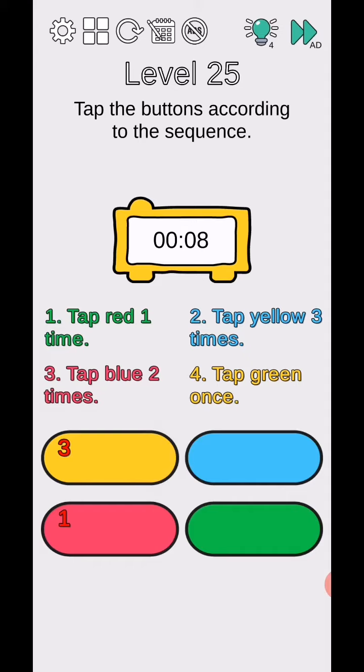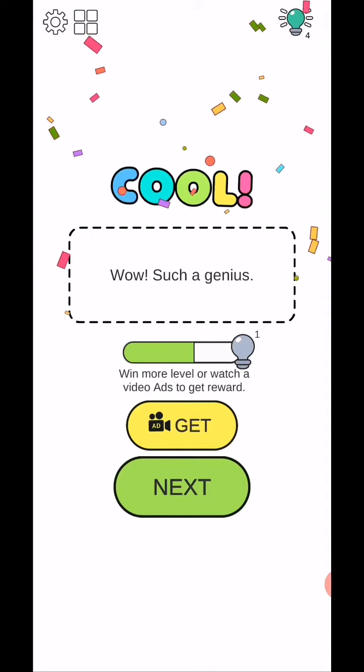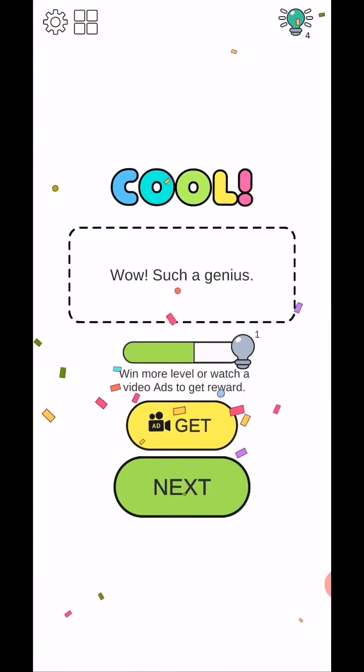Tap blue two times - one, two. Tap green once, and they will complete. That's today's video. We'll be back in the next video from level 26 to 30.